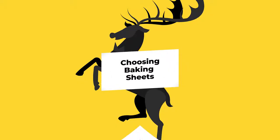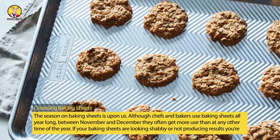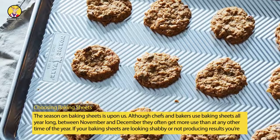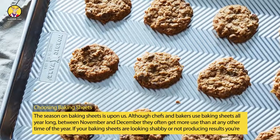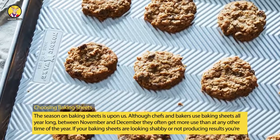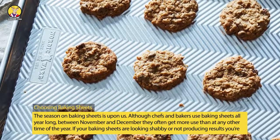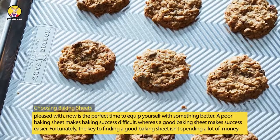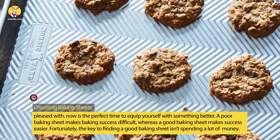Choosing Baking Sheets. The season on baking sheets is upon us. Although chefs and bakers use baking sheets all year long, between November and December they often get more use than at any other time of the year. If your baking sheets are looking shabby or not producing results you're pleased with, now is the perfect time to equip yourself with something better.